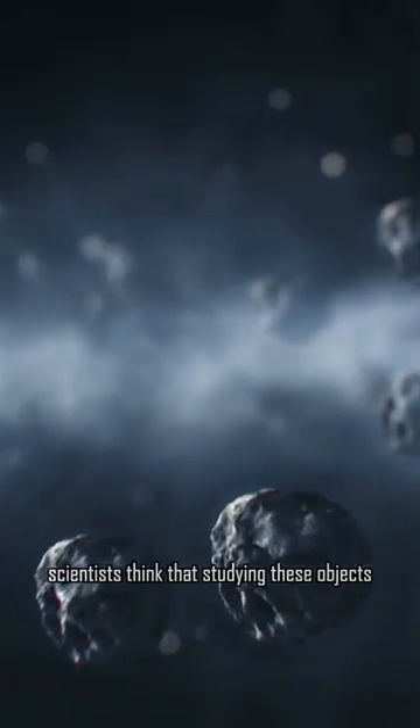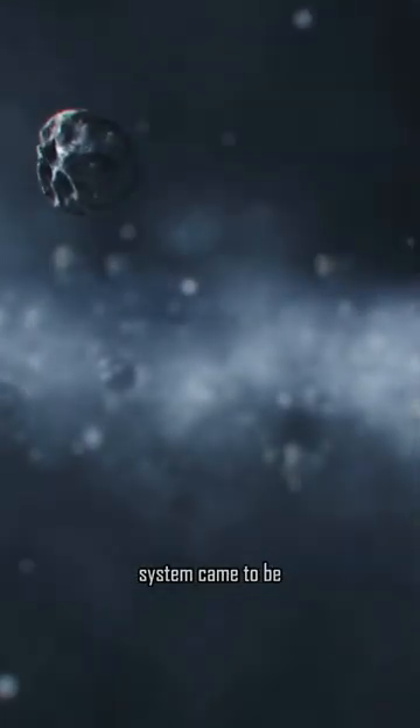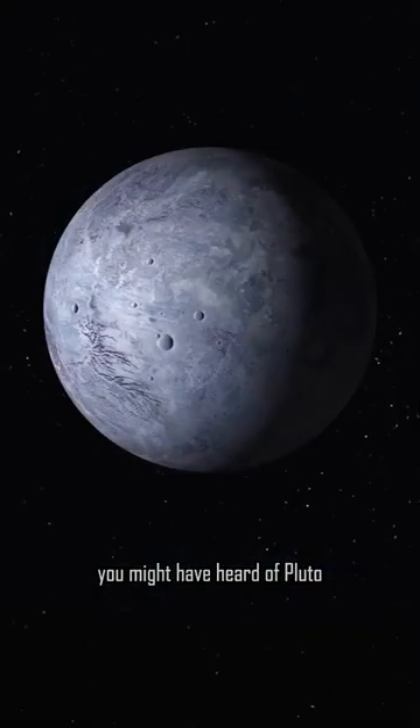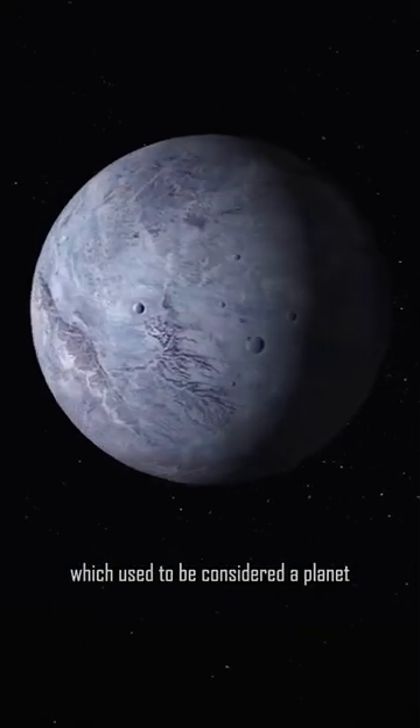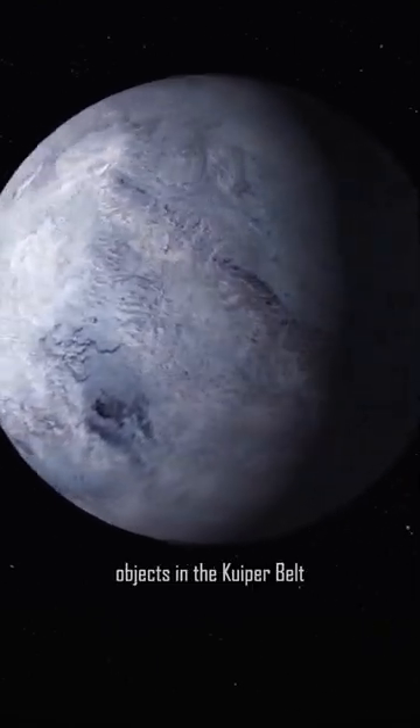Scientists think that studying these objects can help us learn more about how the solar system came to be. You might have heard of Pluto, which used to be considered a planet but is now known as a dwarf planet, and it's one of the most famous objects in the Kuiper Belt.